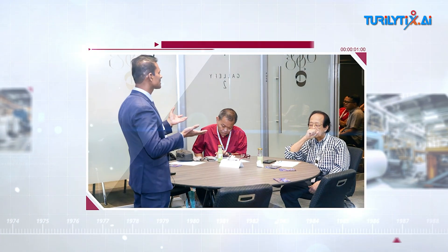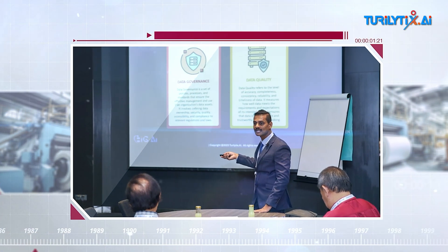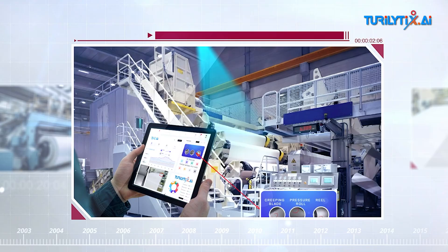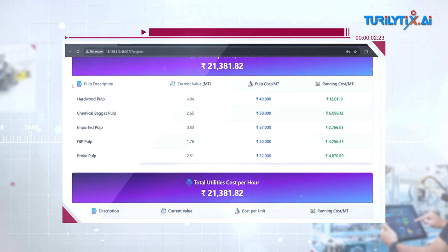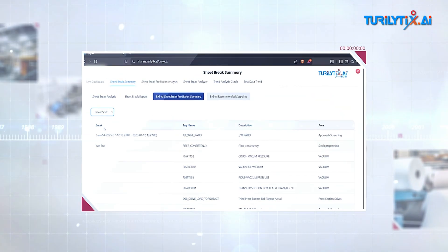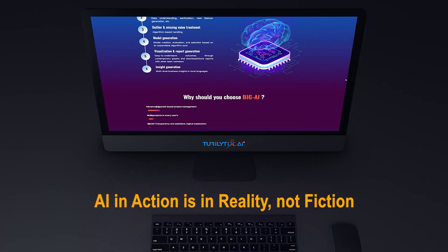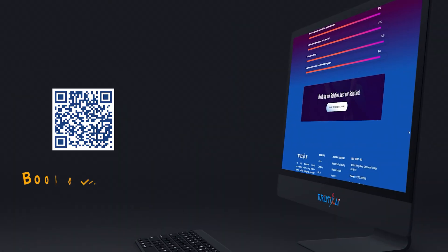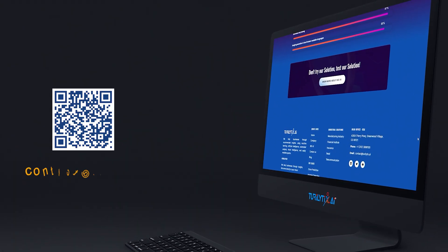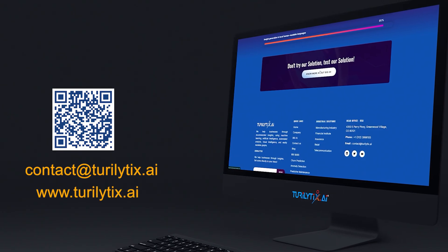It's here. It's working. It's live. It's proven. And it's saving money where it matters most — from manufacturing to logistics. Big AI empowers your teams to act before problems even begin. Predict. Prevent. Perform. Book your demo today and see the difference for yourself. AI in action is reality, not fiction. Proven across industries. Book a live demo today. Contact us at contact@turlitex.ai or visit www.turlitex.ai.